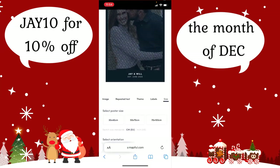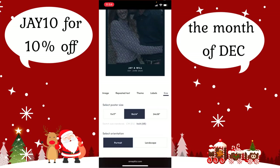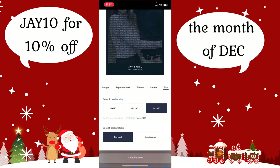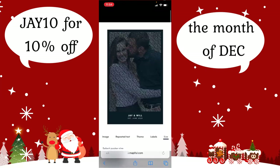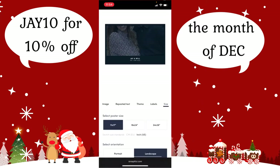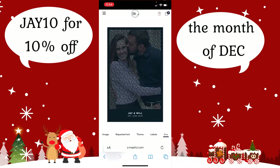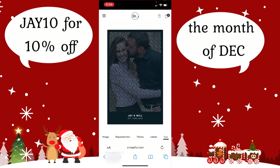Then you can go to size and choose which size you want. I go to inches because I don't really understand centimeters. I chose an 18 by 24 inch. The pricing varies: the biggest is $69, middle is $49, and the smallest is $39. You can also change your orientation — landscape didn't work for my picture, so I chose portrait. That's the final look of what it's going to be. I'm super excited to see how it turns out and I'll definitely open it for you guys on camera.